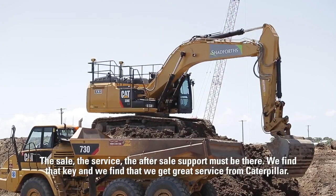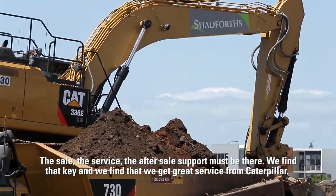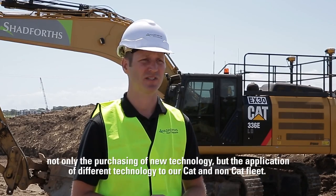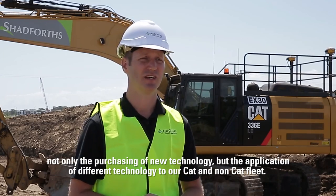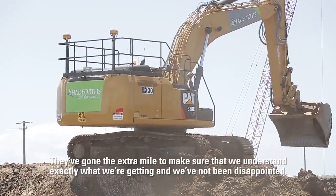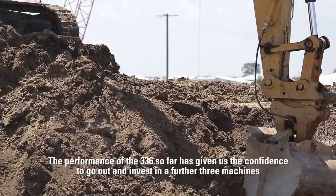The sale, the service, and the after-sale support must be there — we find that key, and we find that we get great service from Caterpillar. The team at Hastings Deering have really thrown a lot of resources at us as a company, assisting us in moving through not only the purchasing of new technology but the application of different technology to our Cat and non-Cat fleet. They've gone the extra mile to make sure that we understand exactly what we're getting, and we've not been disappointed.